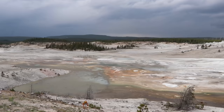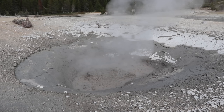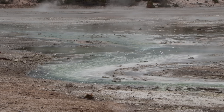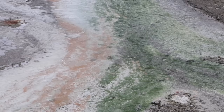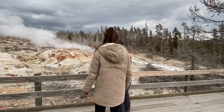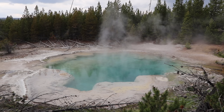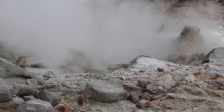Sitting to the west of Canyon Village, Norris Geyser Basin is one of Yellowstone's hottest, oldest, and most acidic hydrothermal areas. The basin comprises two distinct sections: the Porcelain Basin, the most impressive one, has no trees and offers a sensory experience in sound, color, and smell — accessible only by boardwalk. In contrast, the Back Basin contains geysers and hot springs in a forest setting. You can also find the tallest geyser in the world here — the Steamboat Geyser.